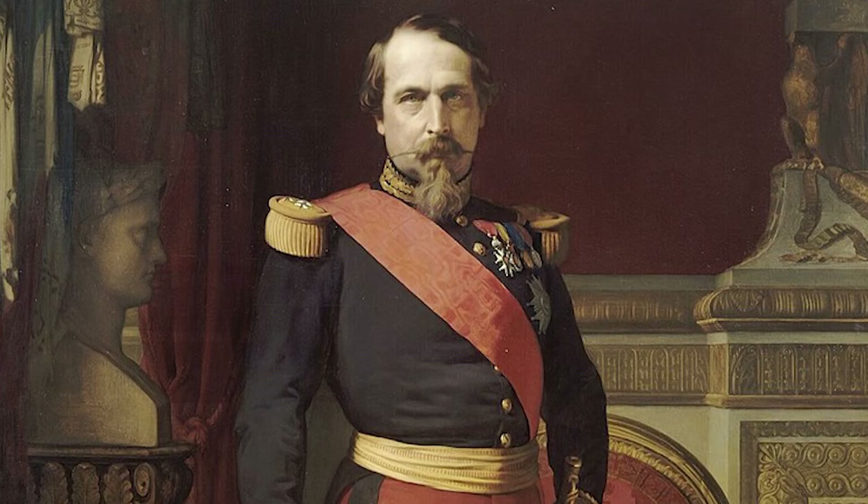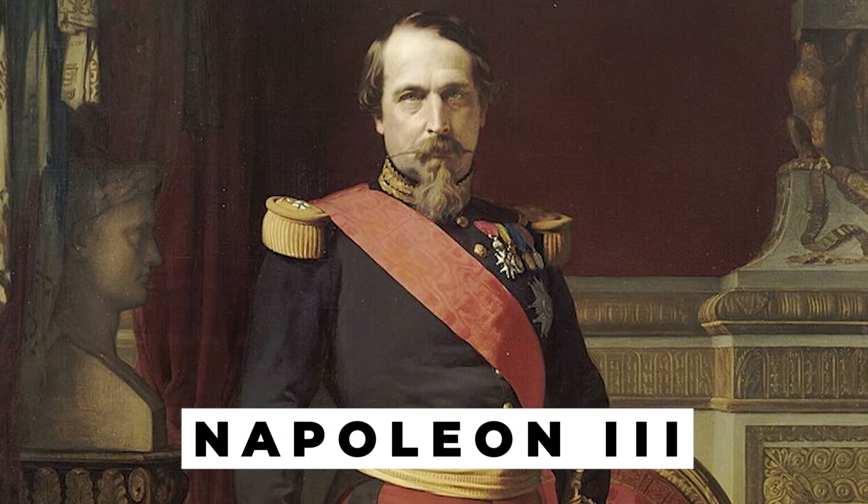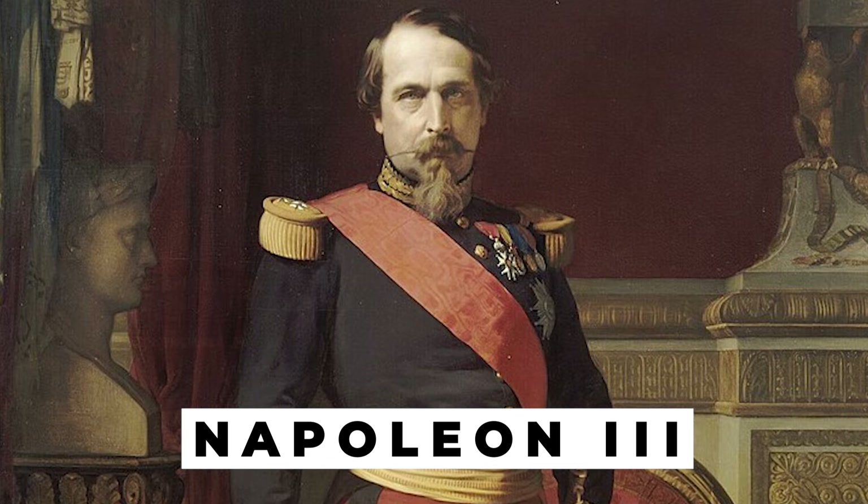To understand how France and Prussia entered into war in 1870, we first must look at how these two nations had evolved over the last half century or so. On the French side, in 1870, they were run by Napoleon III — the nephew of the famous Napoleon Bonaparte.